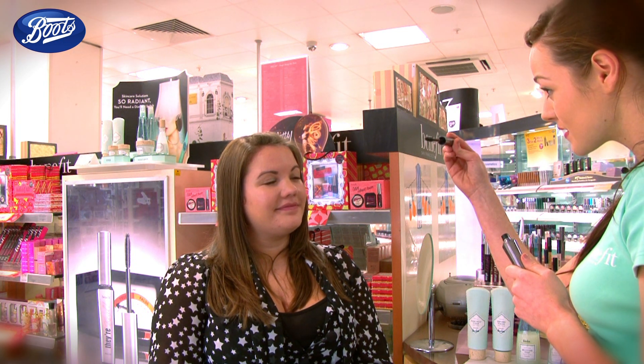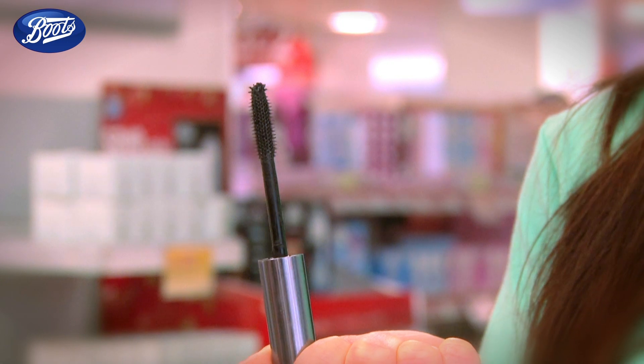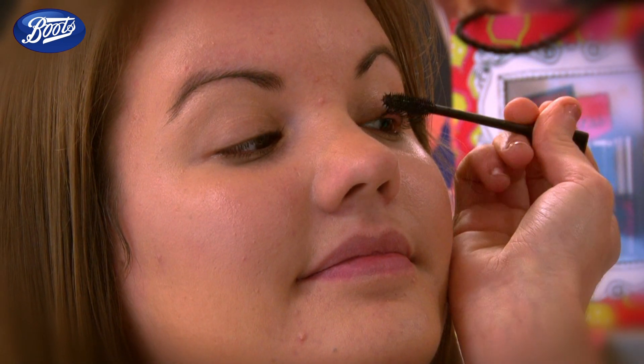You've got short and long bristles which create the length and the volume, and then you can switch it upside down and use that tapered top to separate and define your lashes. You don't need to double-dip with this — one application is more than enough to create those beautiful party eyes. Just wiggle the lashes up like any mascara. It's not going to clump because it gives you even distribution, and it's a glossy black so it gives you that lovely healthy lash effect.